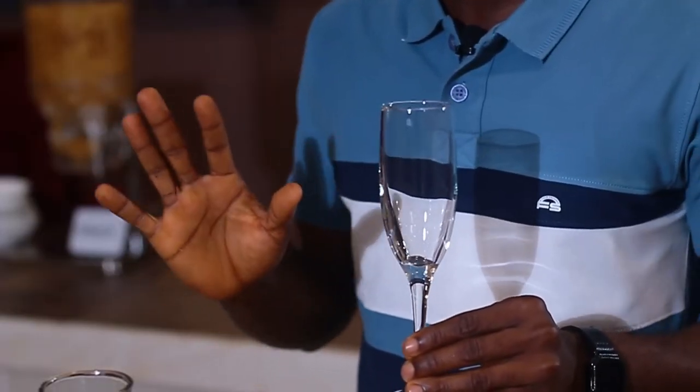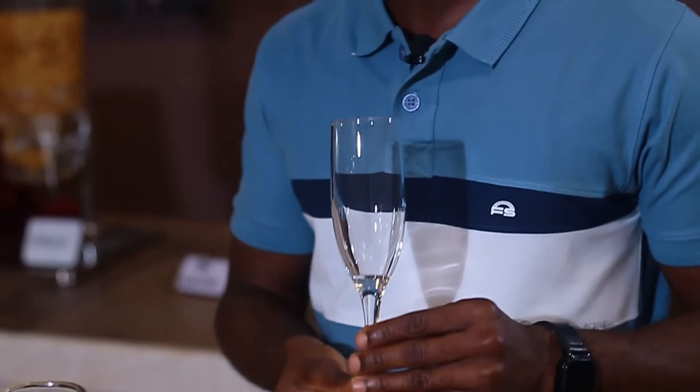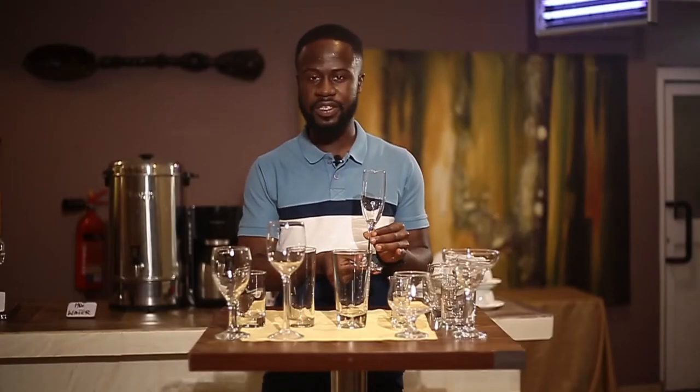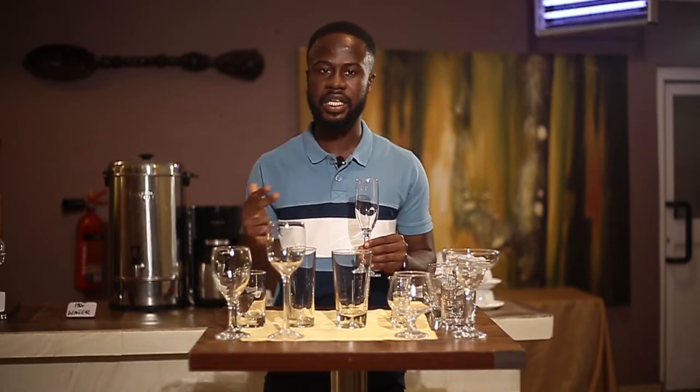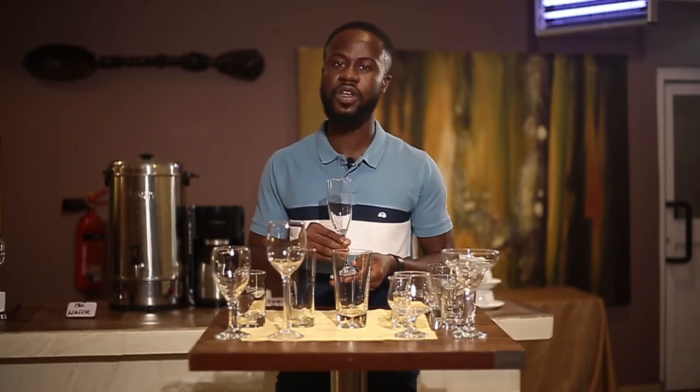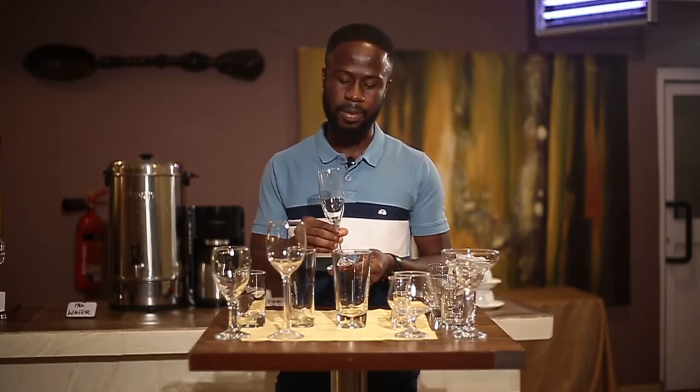Then you can see a very slim glass that looks like the white or red wine glass but is not used for either. This is your sparkling wine glass, commonly called the flute. It is very slim in nature, resembling a flute instrument. You use this glass for your champagne or sparkling wine. At most events where a toast is proposed, you'll notice that people hold this particular type of glass.